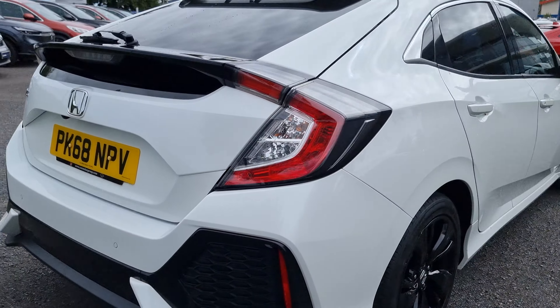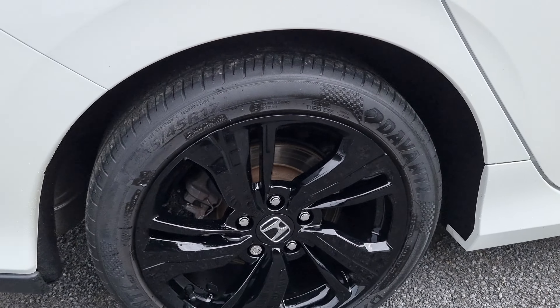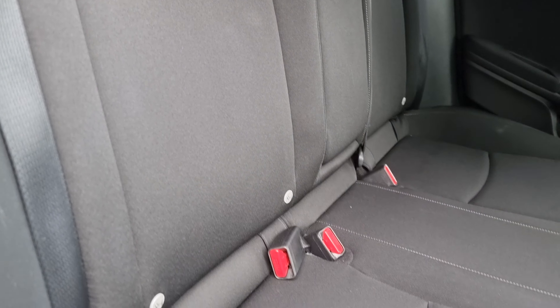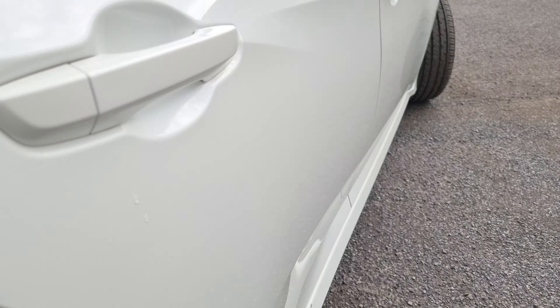Walking around again just showing you the rear alloy. In the back of the car we have cloth black seats with Isofix mounting points at the bottom. We've also got full electric automatic windows all round.